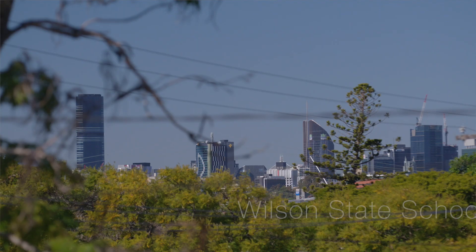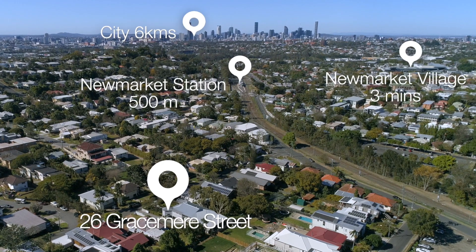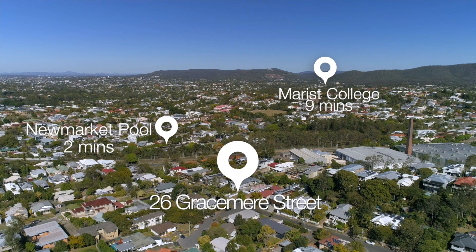This is a superb pocket to bring up a family, especially within close proximity to the city, transport, major schools and also shopping.